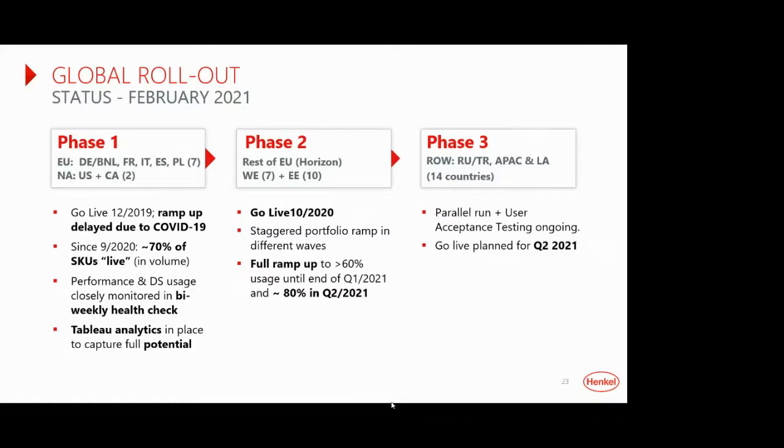Henkel also implemented Tableau as a BI and visualization tool. It's used for two purposes: first, to have a pulse check on how the demand sensing solution is running and whether it's meeting targets, with the ability to quickly drill down to find pain points. Second, a real prescriptive analytics recommendation — using data from demand sensing and giving feedback to planners on which items to put live in demand sensing and which to deactivate where no improvement is seen.